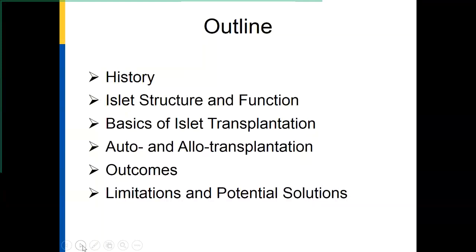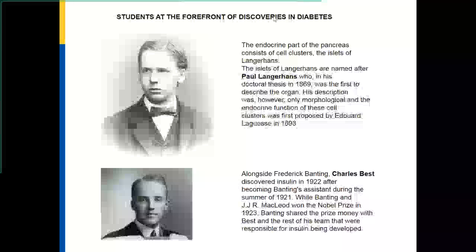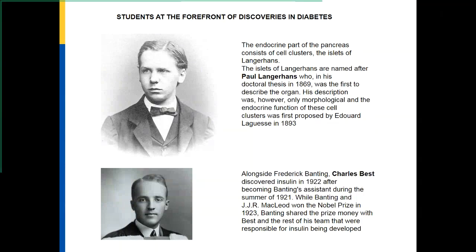One of the interesting things about diabetes is that some of the major discoveries — the discovery of islets and the discovery of insulin — were by students. One was Paul Langerhans, who described the islets of Langerhans. He was a doctoral student when he discovered this. He did not, of course, call it an endocrine cell, but it was subsequently identified as an endocrine organ. And then Banting and Best discovered insulin.